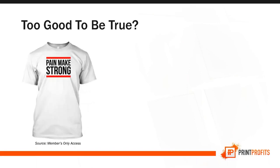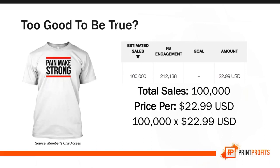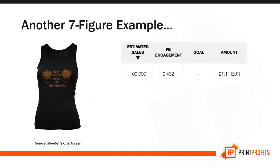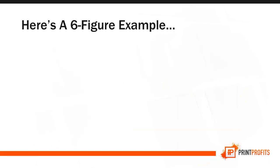Take a look at this example. This shirt alone sold 10,000 units at $22.99 each — that's over $2.2 million from just one T-shirt. Here's another seven-figure example: this tank top that says 'don't ask us, we're just the knockers' sold 100,000 shirts at 21 euros — that's over 2 million euros.